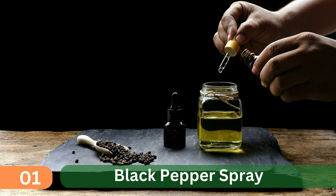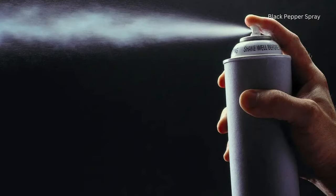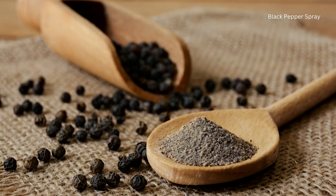1. Black Pepper Spray. Make a mixture of water and black pepper and spray it in your rooms to remove any lizards.